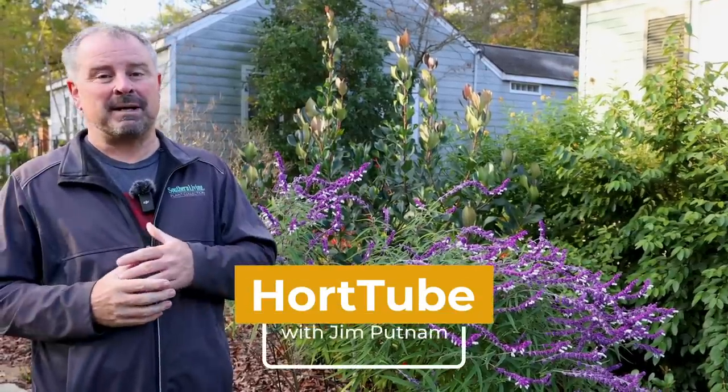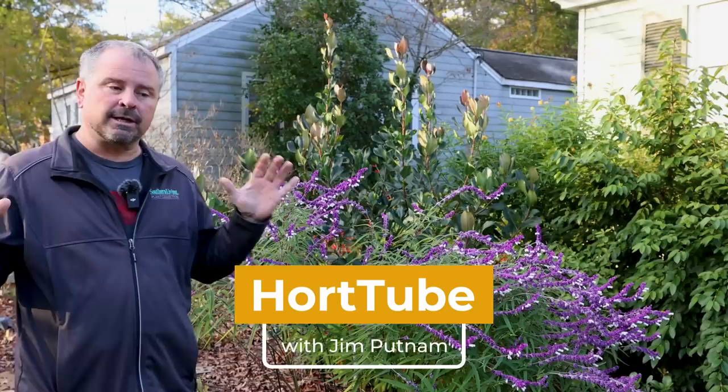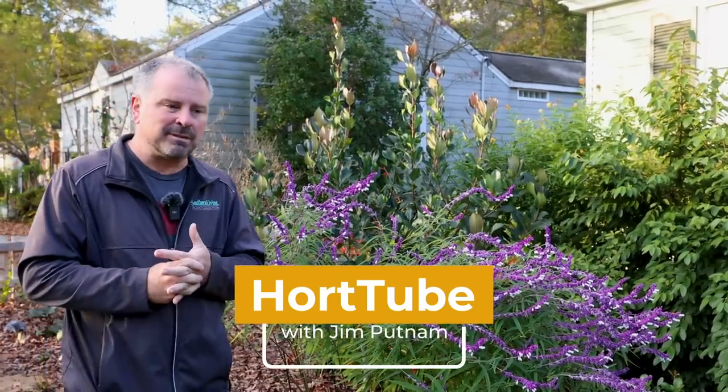Welcome to HortTube. My name is Jim Putnam. This is a November garden tour here in Raleigh, North Carolina, Zone 7B.